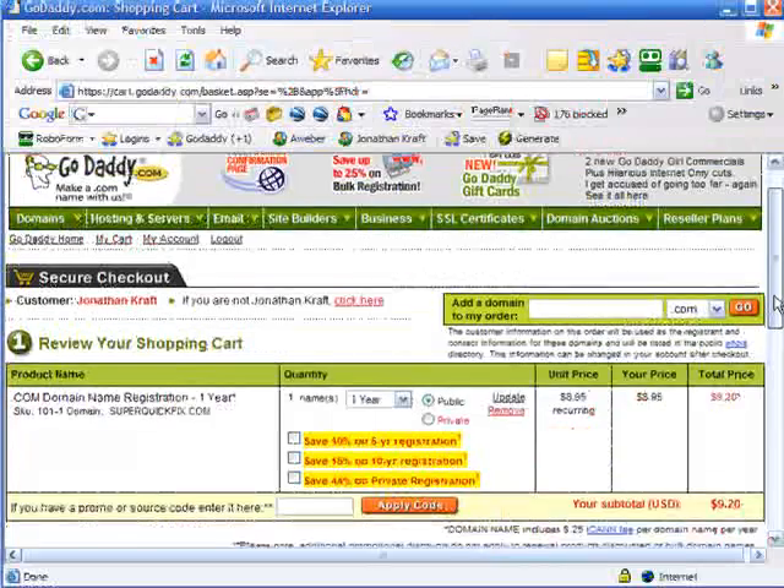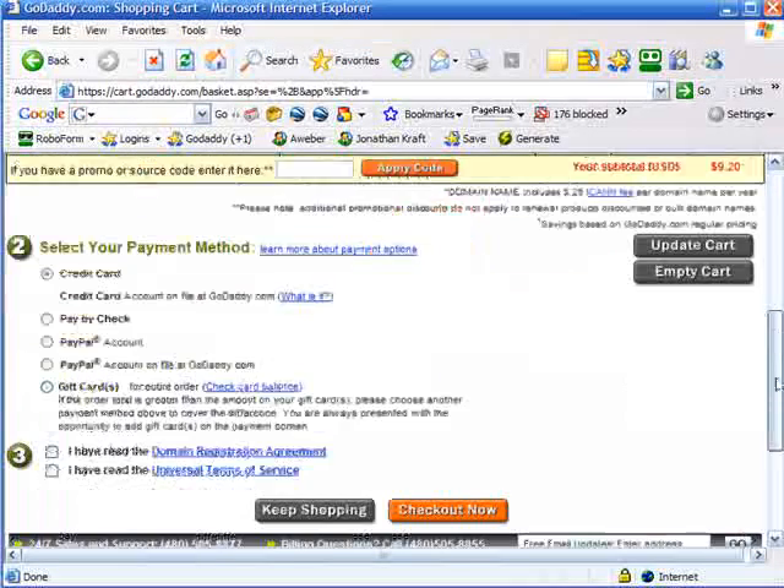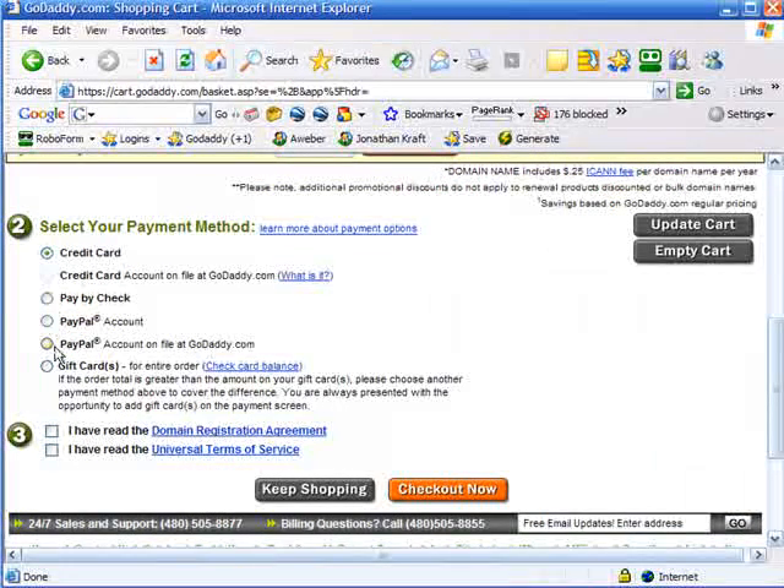Now it's telling me here's how much your domain name costs. I want superquickfix.com for one year. I like to make my domain names private — I generally add that in there. But since everybody already knows I'm the one who registered this domain, it doesn't make sense to add the private option here. I like to add that on domains because it makes it much harder for people to send me solicitations. In this case, I'm just going to leave it public since I'm doing this for demonstration.